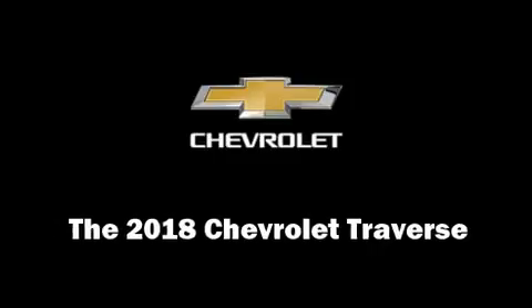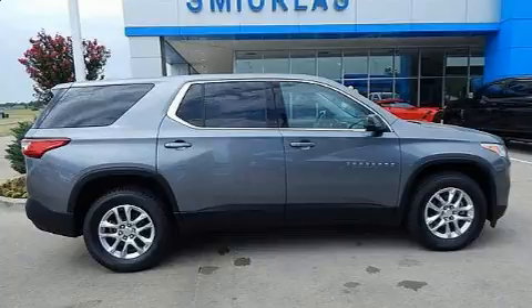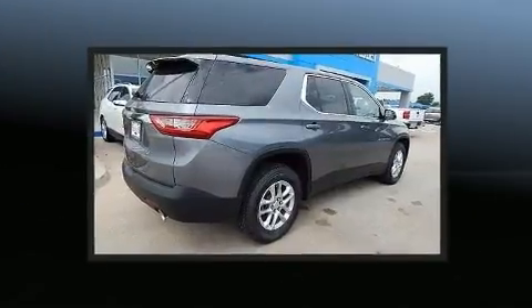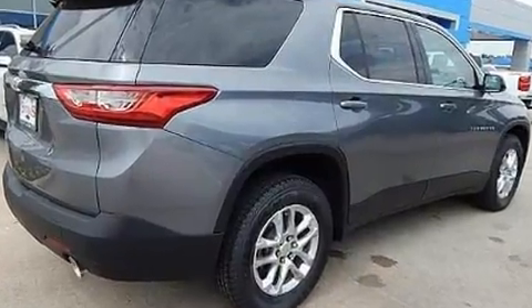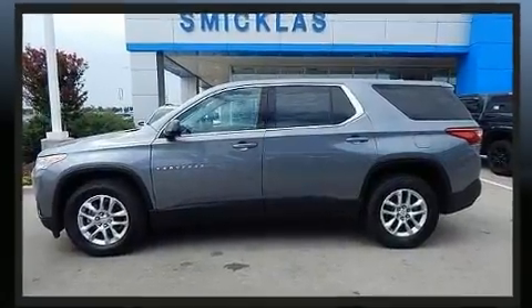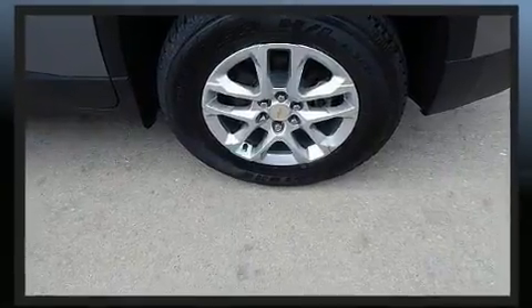You can expect a lot from the 2018 Chevrolet Traverse. It features a front wheel drive platform, an automatic transmission, and a refined six-cylinder engine. Chevrolet infused the interior with top shelf amenities such as a rear window wiper and one-touch window functionality.